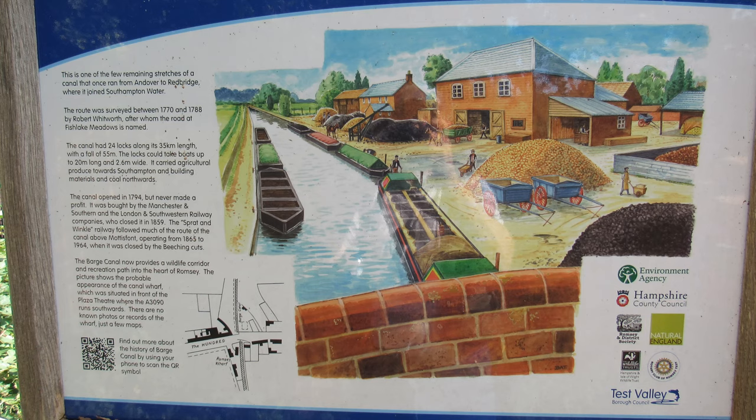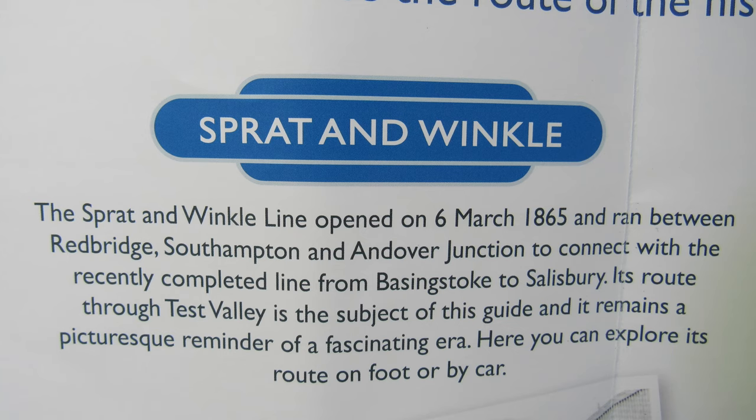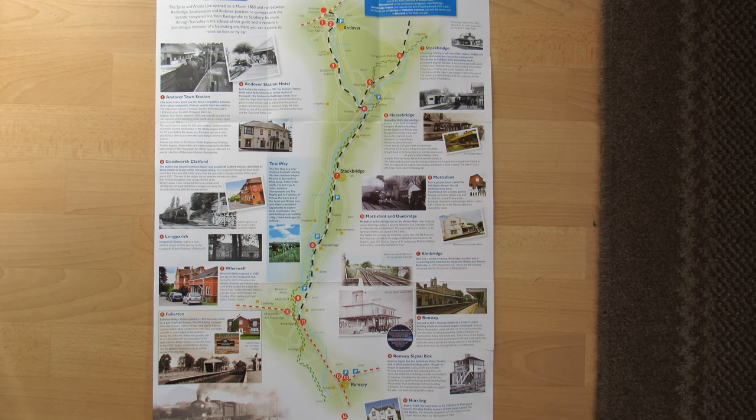Like many canals in the south of England it was never a success. It was eventually bought by a couple of railway companies and closed in 1859. About 14-and-a-half miles to the north of Mottisfont was filled in and used as the trackbed for the Spratt and Winkle railway line, opened in 1865 between Andover and Southampton — but that closed too in the 1960s as a result of the Beeching cuts. This section of canal was never filled in and was left to wildlife, and quite a lot of blackberries.